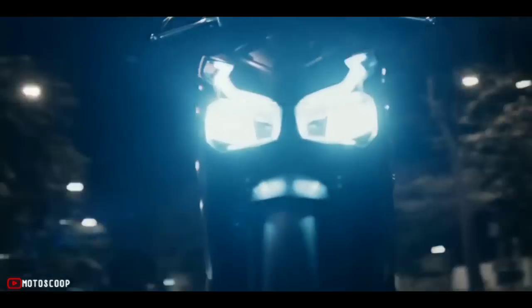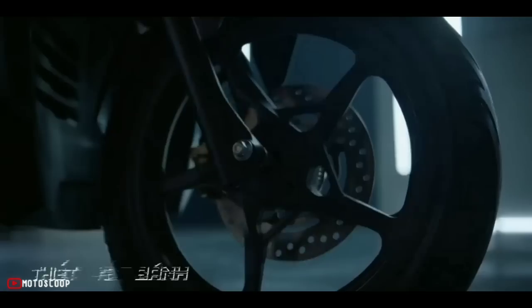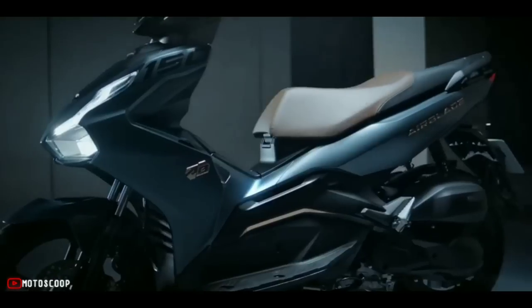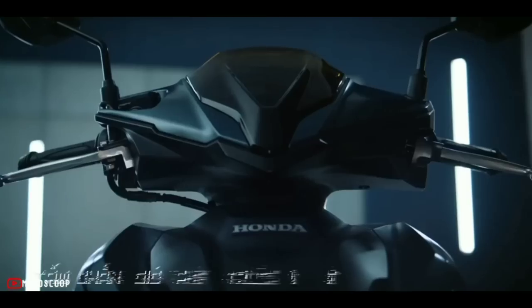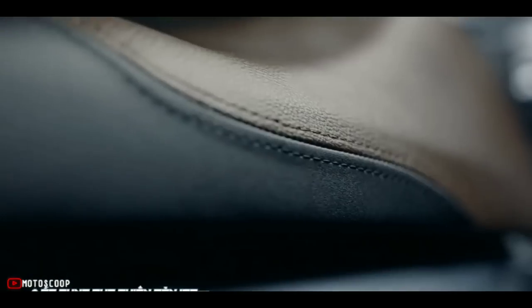This scooter is considered a counterweight to the Honda Airblade, the most popular mid-range scooter model for men for many years. When scooters exploded in Vietnam, Honda Airblade was known as the king of sales, constantly leading the market. Up to now, although the fever has gradually decreased due to too many choices, this model is still extremely attractive to customers.